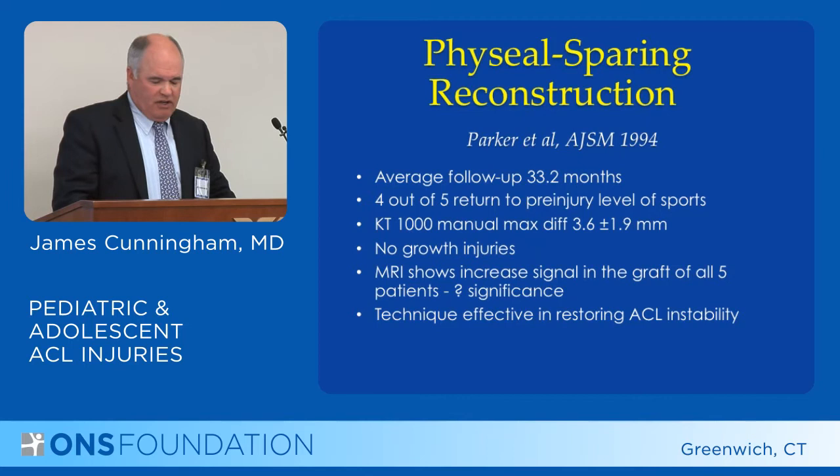Four out of five could return to a level of sports, they had no growth injuries, and it was an effective technique in restoring ACL stability. However, MRIs did show that the reconstructed area did not actually look normal.